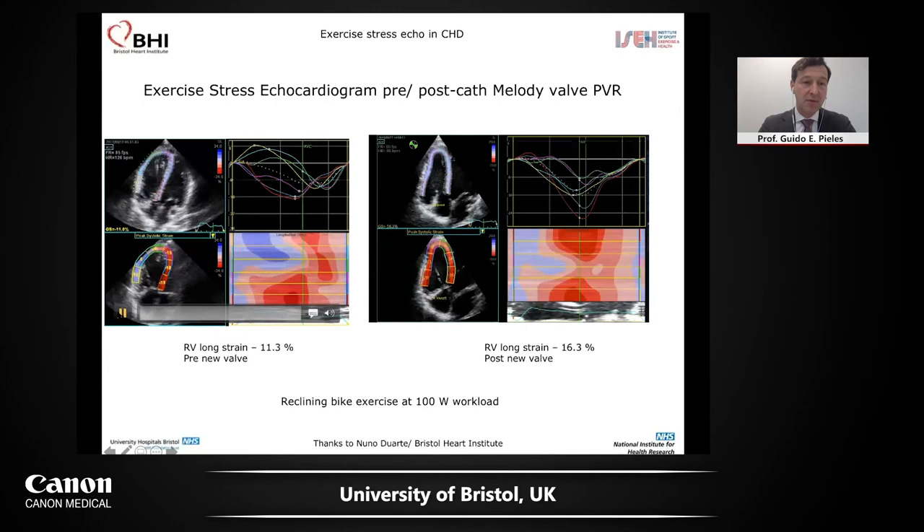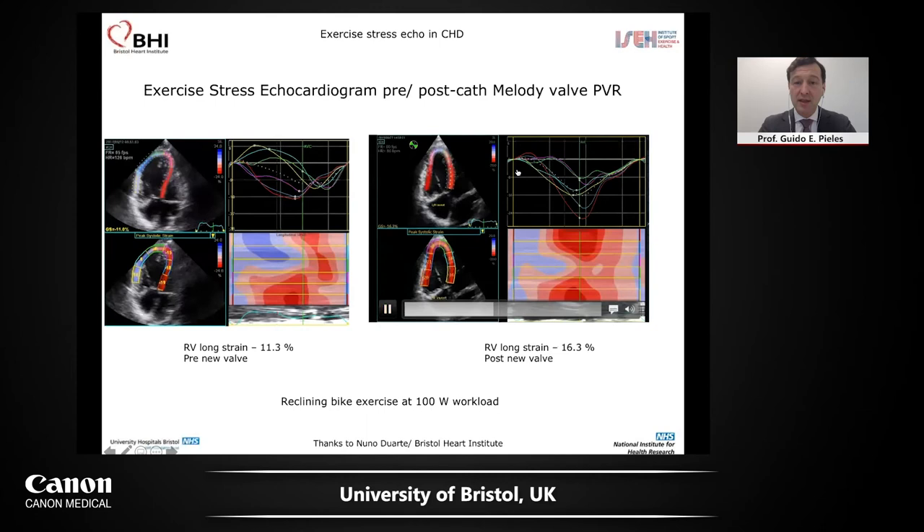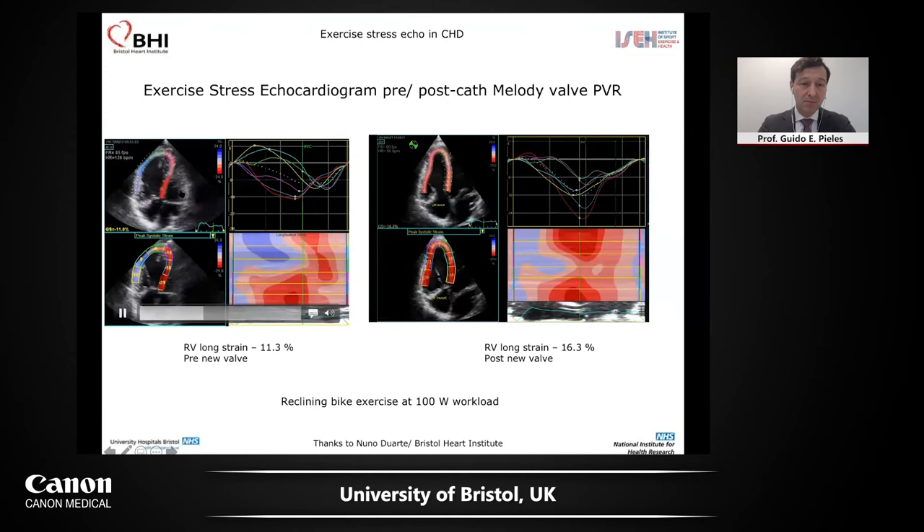We decided to do a pulmonary valve replacement with a Melody valve. And look — this is the RV before in the footballer and the RV afterwards. It does help. RV pressure is reduced and this RV might not recover — he did not have much fibrosis on MR, which is a very important part of the guidelines. There's a big stark difference from before to after the valve, and this was picked up mainly because of exercise imaging. Exercise imaging in the assessment of athletes with cardiomyopathies and particularly congenital heart disease is now anchored into the new guidelines.